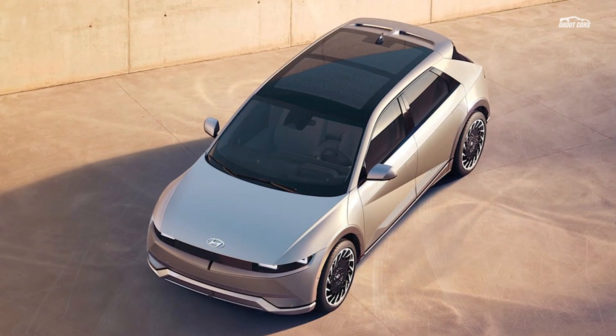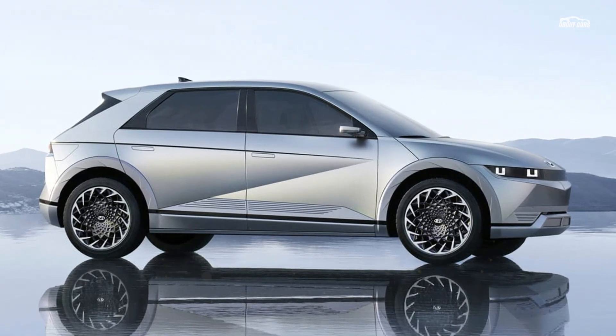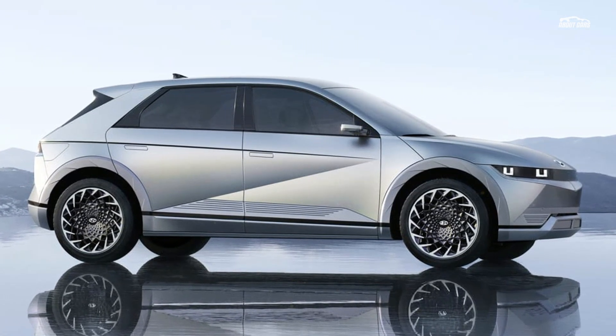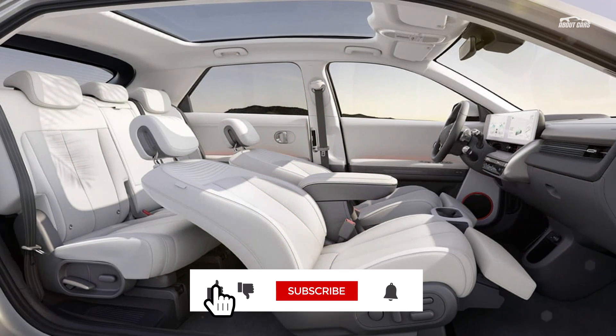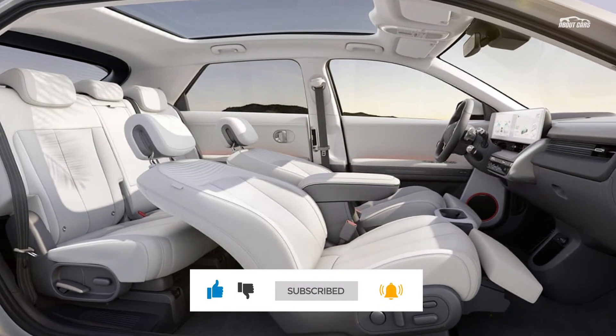Inside, the dash is as minimalist as that of the 45 concept, and it now has a fun magnetic panel that you can pin photos, notes, and such to with fridge magnets. The seats now look more like what you'd find in a car rather than a mid-century modern home, but we're not too disappointed — the front seats not only recline but even have a La-Z-Boy-like leg rest.